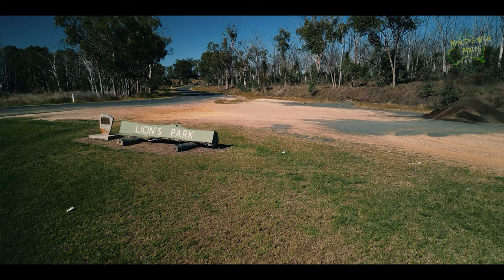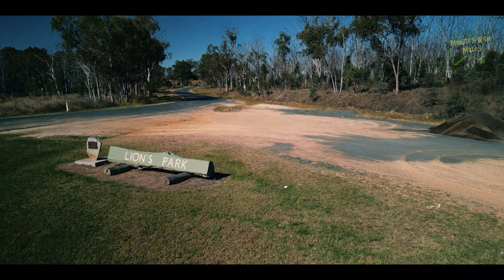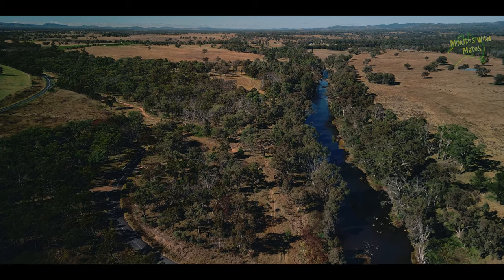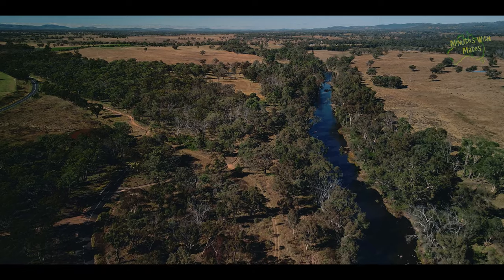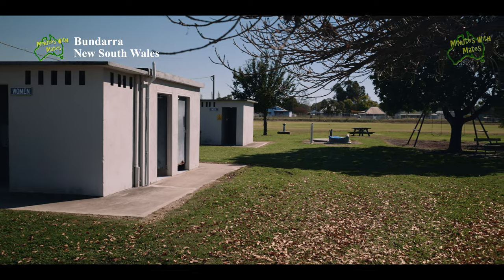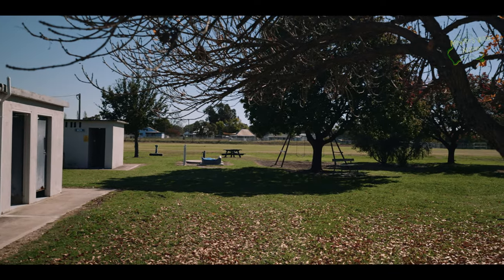Before arriving in Bandara, we'll cross the Gwida River over the new Emu Crossing Bridge. The Lions Park, located near the bridge, offers free camping, but the facilities here are not the best. Instead, check out the community campsite in Bandara, which has reasonable fees and clean amenities, including a small laundry. It's a popular spot to stop for a night or two.